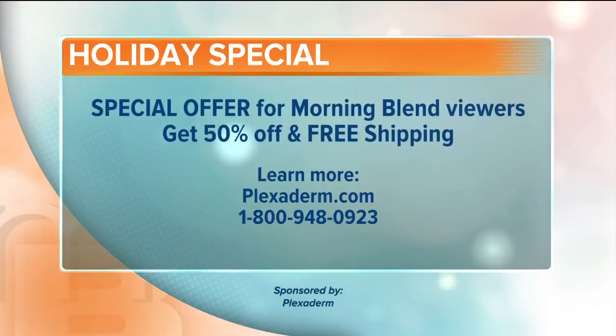We do have a special offer for our Morning Blend viewers today. You can get Plexiderm for 50% off with free shipping. Order now by calling 1-800-948-0923 or go online to plexiderm.com.